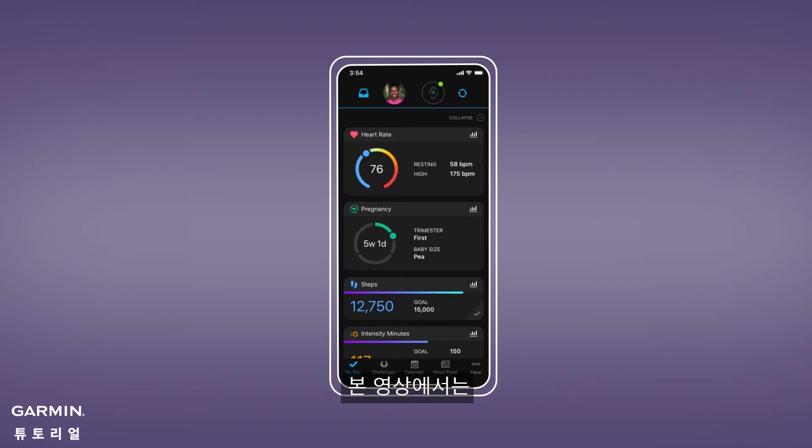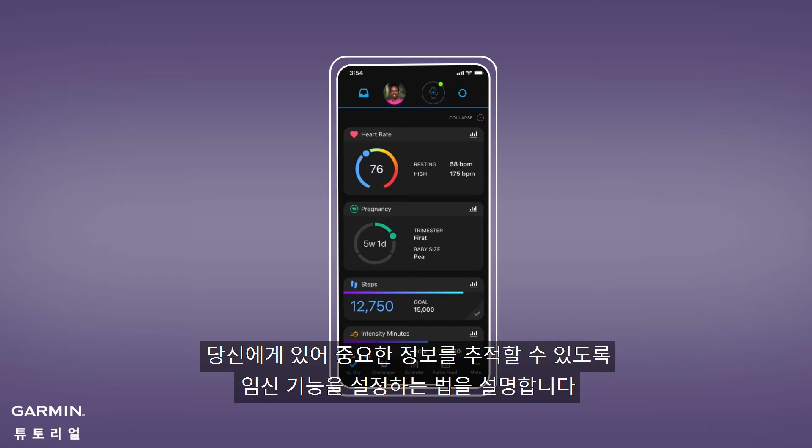In this video, we'll show you how to set up the Pregnancy feature so you can start tracking what's important to you.